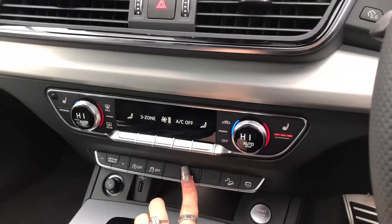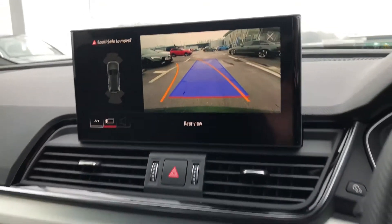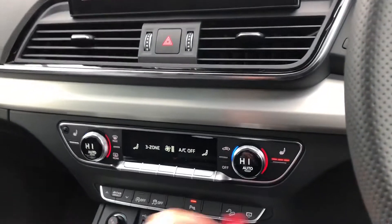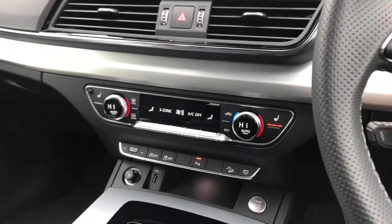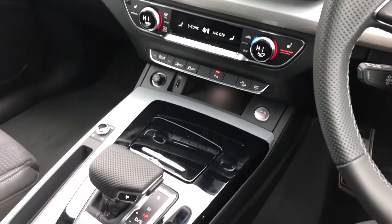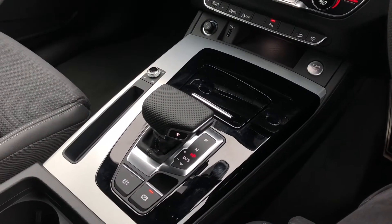It also comes with an amazing rear view camera to make parking really easy in this SUV, allowing you to get into any parking space you would like. We also have three-zone climate air conditioning with heated seats, as well as keyless go, S-tronic gearbox and electromechanical parking brake.